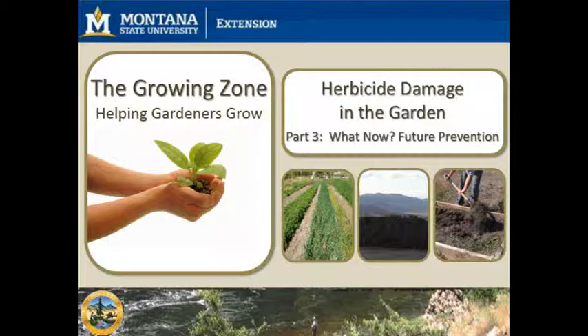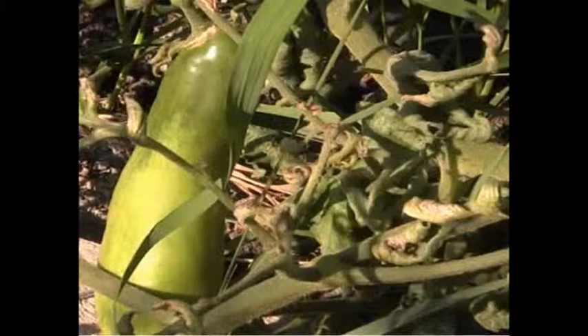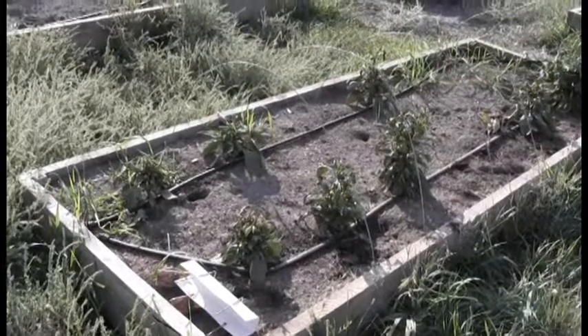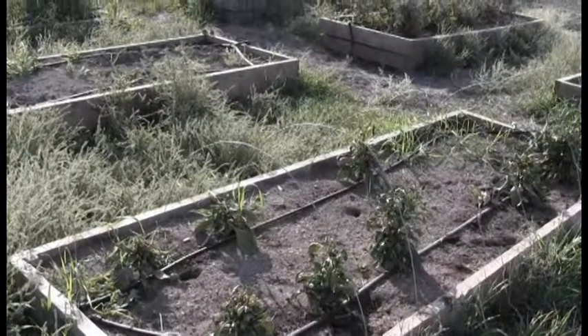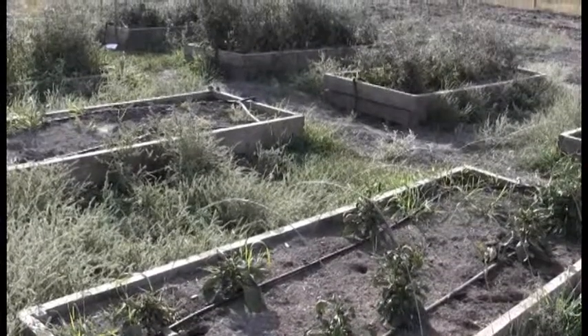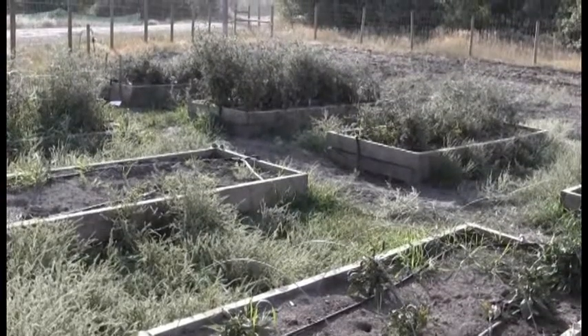Welcome to part 3 of our series on herbicide damage in the garden. In this episode, we will answer the question: what now? What do you do if herbicides have been found in your soil? Welcome to the Growing Zone. In episode 2, we walked you through how to diagnose herbicide damage. If herbicides have been confirmed to be present in your garden soil through professional diagnosis, bioassay, or laboratory testing, you have a few options to consider.